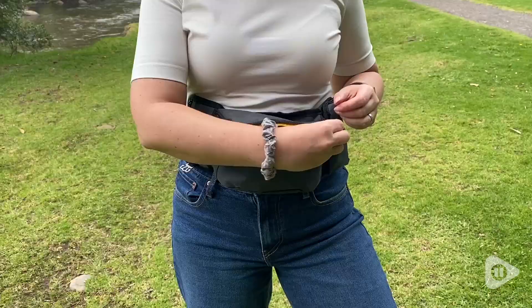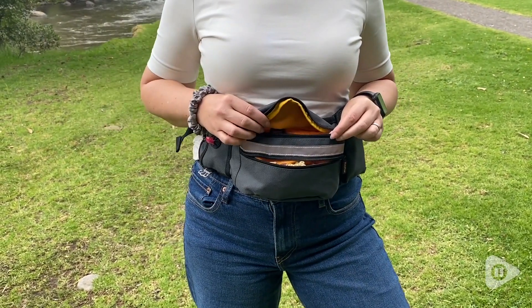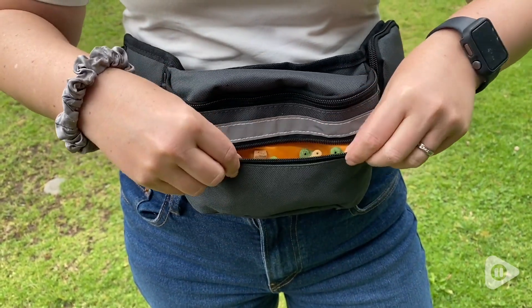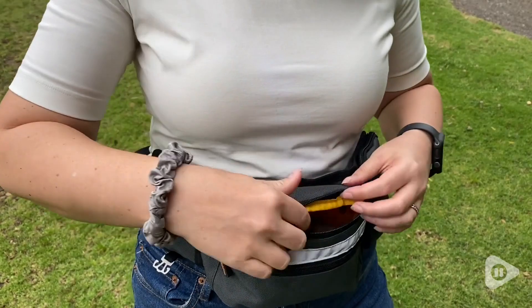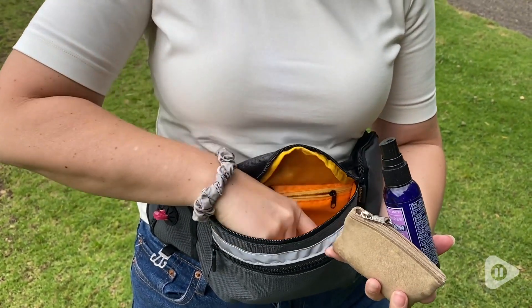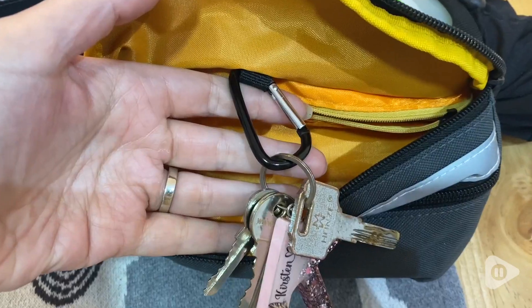The bag is really well designed. I love the fact that there are two separate compartments. In one compartment, I put all of her dog treats so they stay separate from everything else. In the other compartment, it's so roomy — I can bring everything I could possibly want on my walk, store it all safely, and there's even a little hook for my keys.